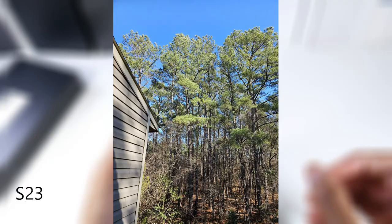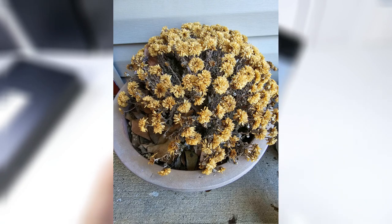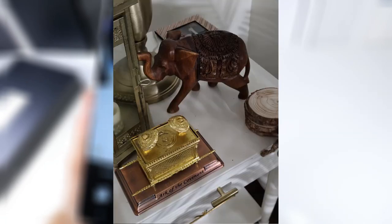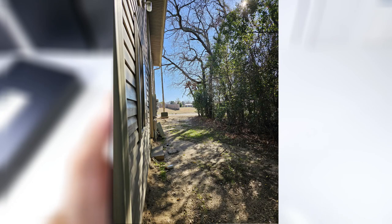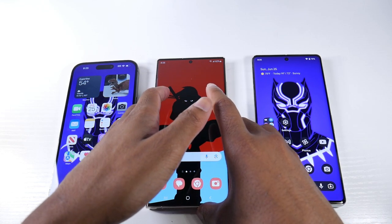Spec-wise, the Pixel has a 50MP main, 48MP telephoto with 5x optical zoom, and a 12MP ultrawide. It shoots 4K 60 on front and back with a 10.8MP ultrawide selfie cam. The Galaxy has the most impressive camera specs — a 200MP main camera where you can crop in without losing detail, a 10MP periscope telephoto with 10x optical zoom, a 10MP telephoto at 3x zoom, and 12MP ultrawide. It shoots 8K 30 and 4K 60 selfie. This phone is the king of zoom shots — at a concert or sporting event, there's simply no competition.